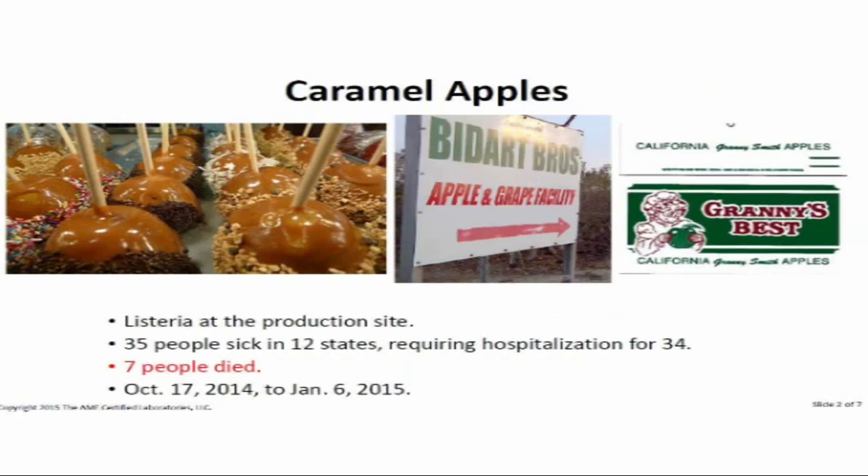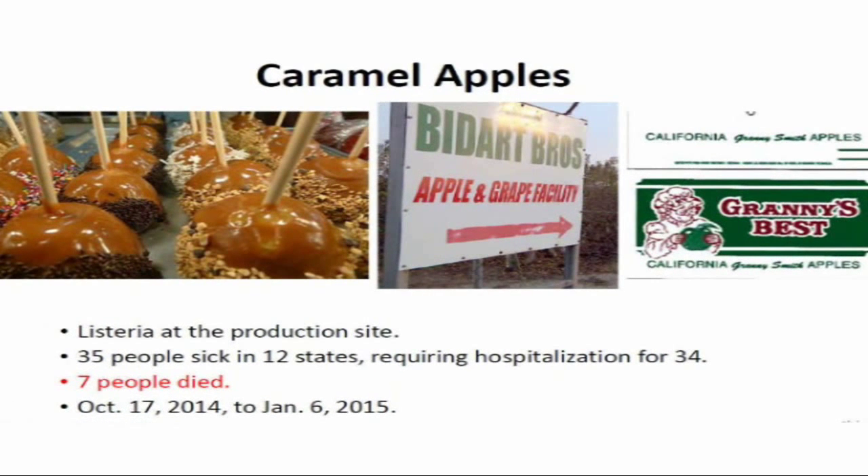Caramel apples. In Bakersfield, California, these apples were sold as a third party to second parties who then added candied substances and nuts. That facility — Bidart Brothers — had a listeria outbreak in its environmental preparation areas. They didn't clean properly, didn't monitor, didn't test. Listeria on food contact surfaces contaminated the product. Out of that outbreak, 35 people were made sick in 12 states, 34 had hospitalization, and seven died. Many were young children eating these candied apples, produced from last fall through early this year.